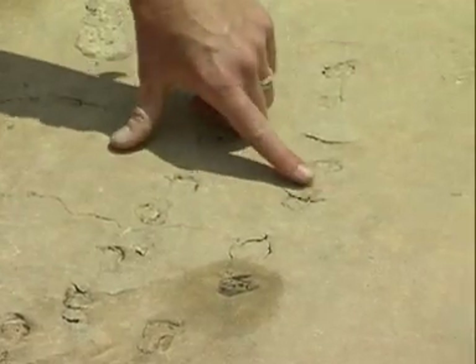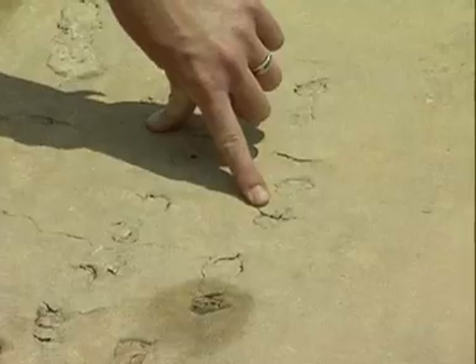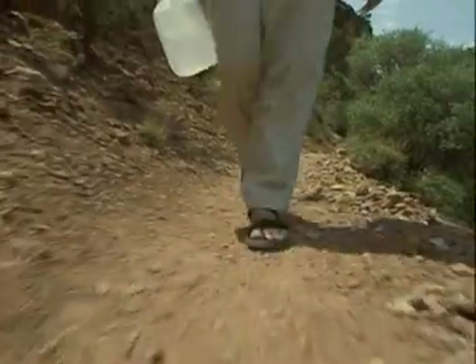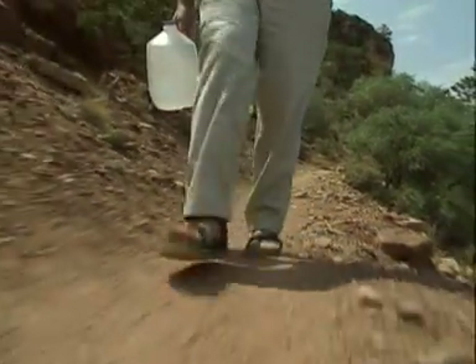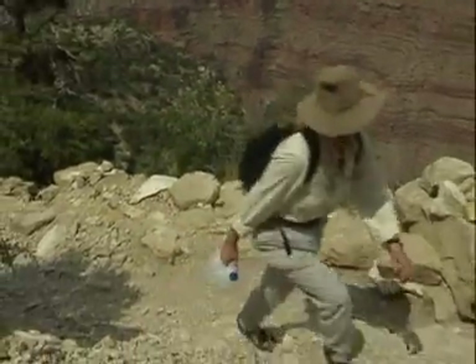This particular footprint here nicely shows the individual toes of the animal. Geologists have studied these rocks and discovered that about 260 million years ago, this layer was desert.